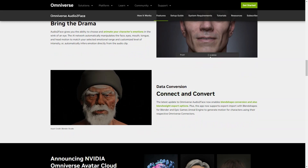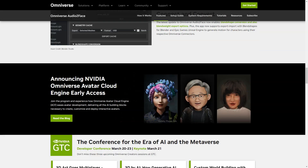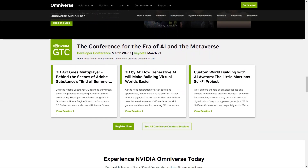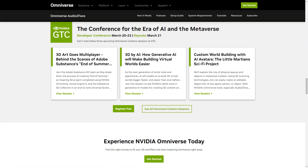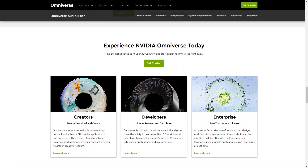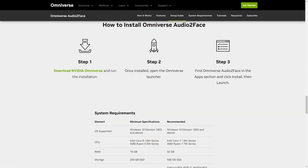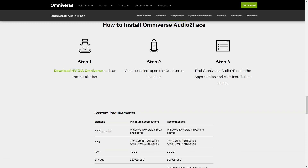Audio2Face also gives you the ability to select and animate your character's emotions in a matter of seconds. The AI network automatically manipulates the movements of your face, eyes, mouth, tongue, and head to match the range of emotions you select and the intensity level you set. Download NVIDIA Omniverse and get started with Audio2Face today. Once the installation is complete, just open the Omniverse launcher, locate Audio2Face under applications, click install, then run.